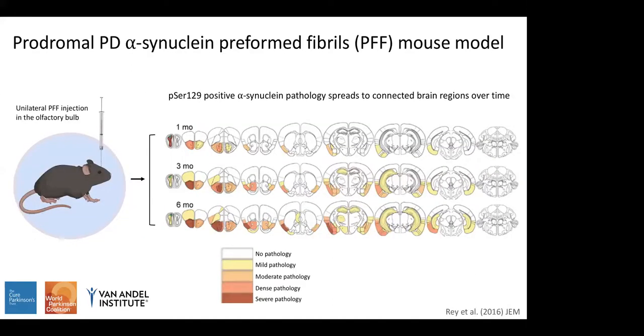Our lab has previously established a prodromal model of Parkinson's disease by injecting alpha-synuclein preformed fibrils, or PFFs, into the olfactory bulb of mice — work performed predominantly by a previous postdoc, Nolan Ray. This slide shows a heat map of phosphorylated serine-129 positive alpha-synuclein pathology, used as a marker of pathological alpha-synuclein to assess its spread from the injection site in the olfactory bulb to connected brain regions over time, shown at the 1-, 3-, and 6-month time points. As more time goes by, the spread of pathology becomes greater throughout the brain.